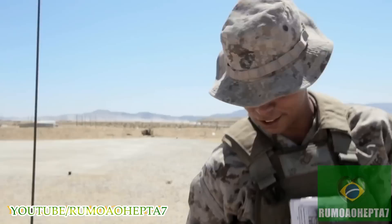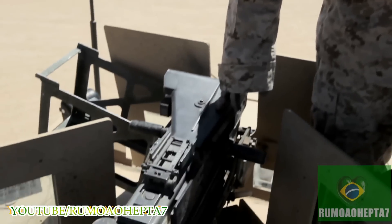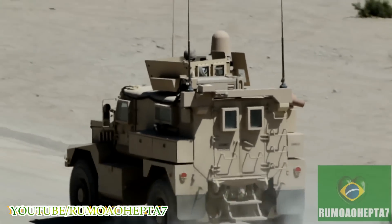This is the Mk19, the 40mm automatic grenade launcher. It's a great support asset to have with you no matter where you go.